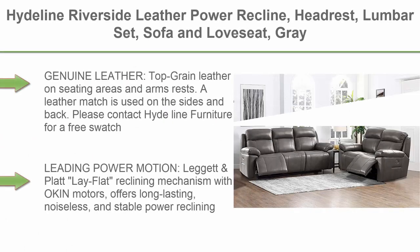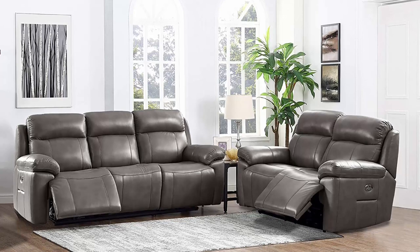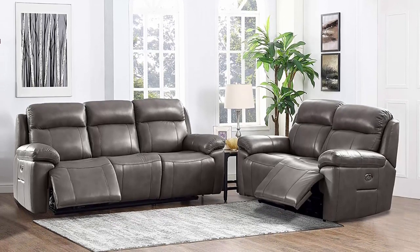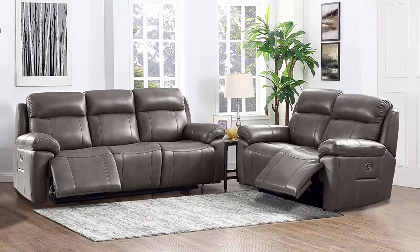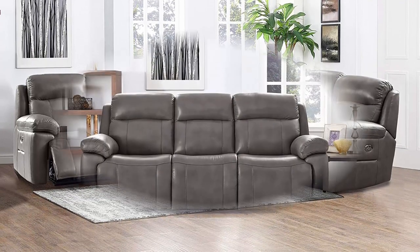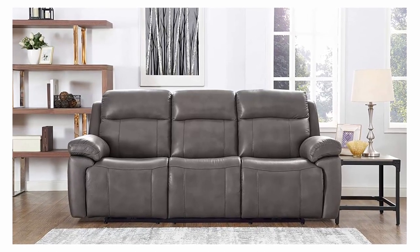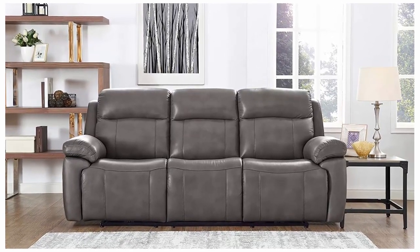Top 4: Heightline Riverside Leather Power Recline, Headrest, Lumbar Set — Sofa and Love Seat, Grey Genuine Leather. Top-grain leather on seating areas and armrests; leather match is used on the sides and back. Contact Heightline Furniture for a free swatch. Leading power motion, lay-flat reclining mechanism with Oaken motors offers long-lasting, noiseless, and stable power reclining.